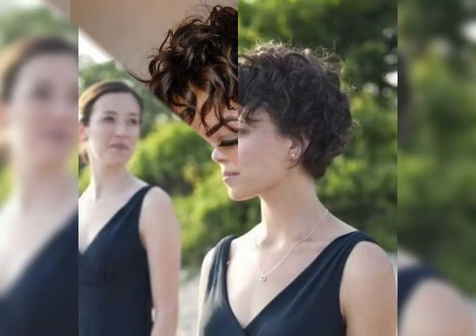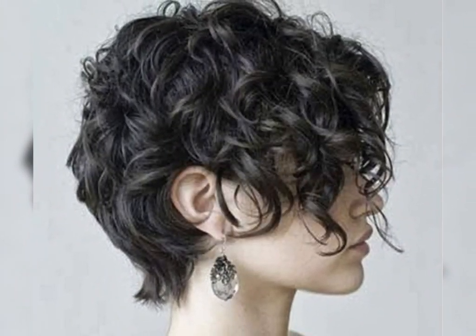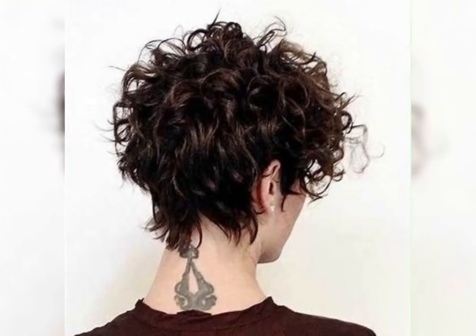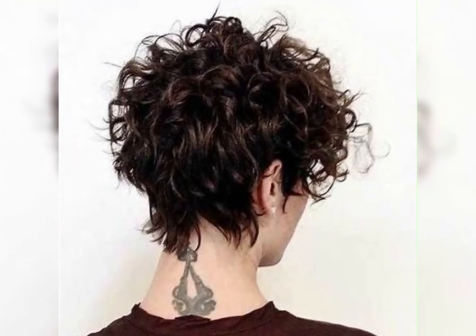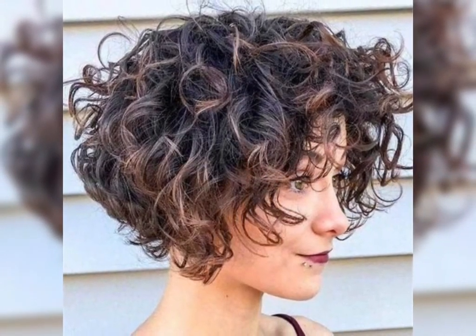Let's talk about the pros and cons of going short. The good news is short cuts can be super low maintenance, especially for curly hair. You spend less time styling and it can really accentuate your face. But you might need to get used to a new routine and find styles that work for you.